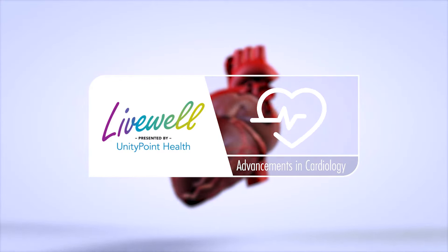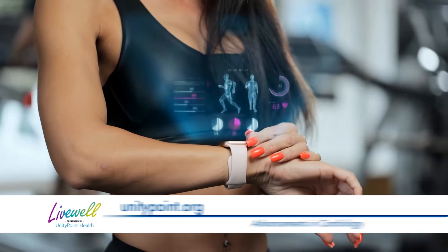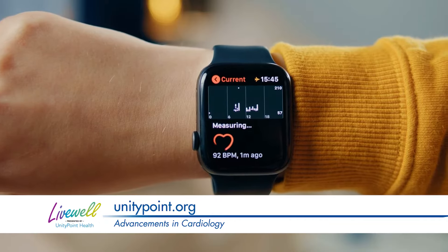Historically, a lot of people with certain conditions did not have much option except to just live with their condition without treatment. New technologies are now available to people to use at home, namely watches and monitoring devices.